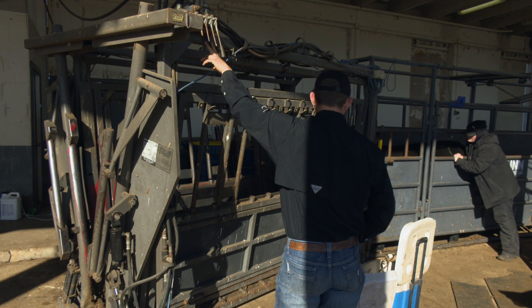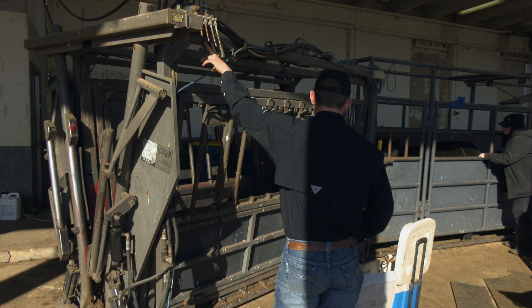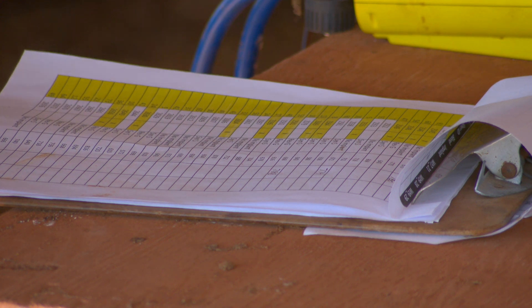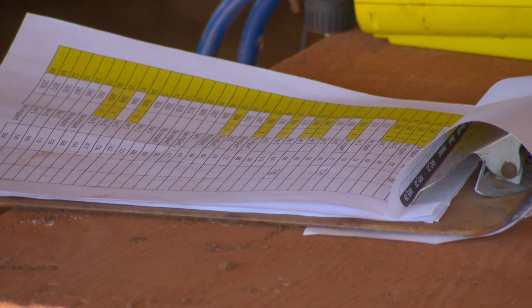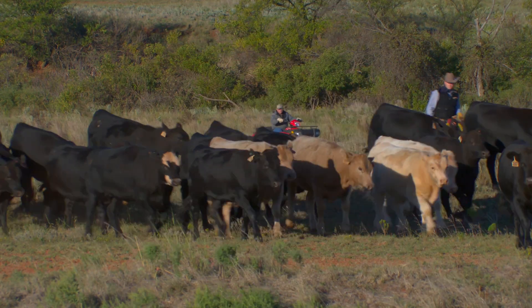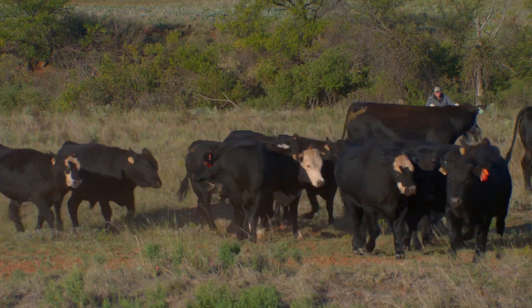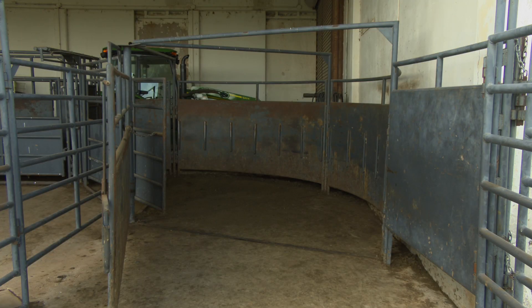Heat synchronization lets us concentrate those efforts into a few days or maybe a few weeks, but heat checking is going to require several hours morning and night during that stretch of time when cows are coming into heat. The cows that are in heat and going to be bred about 12 hours later have to be caught and contained, so we're going to need the facilities and the labor to do that.